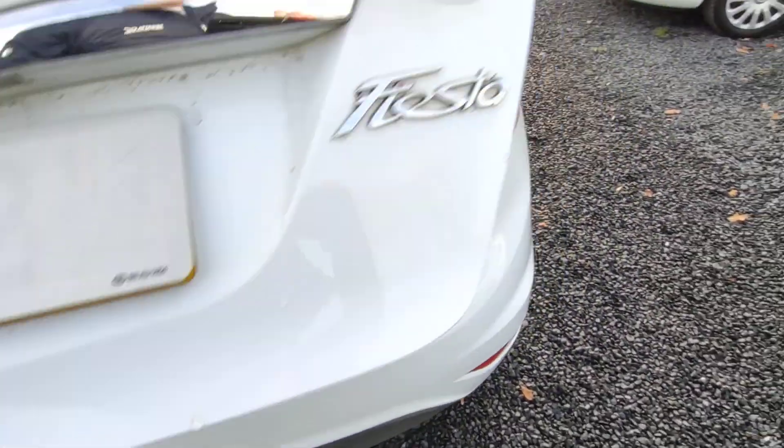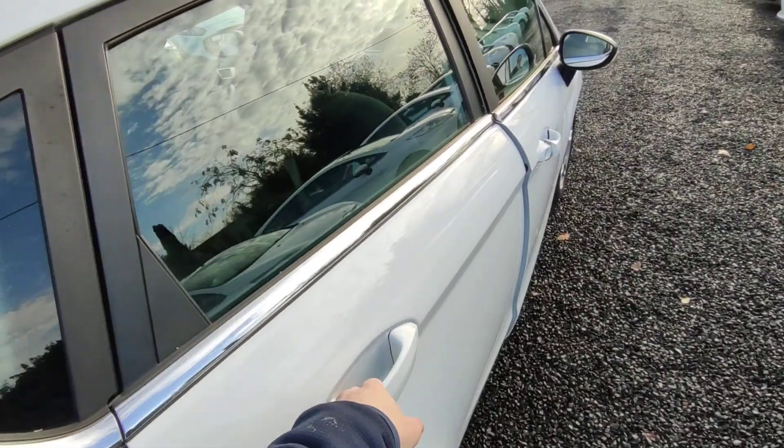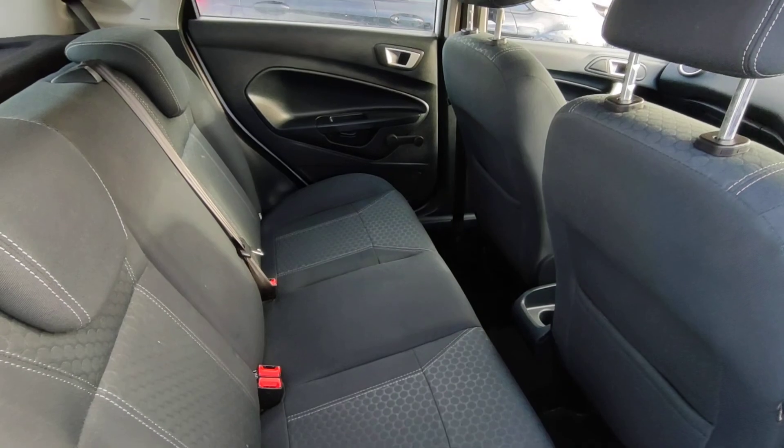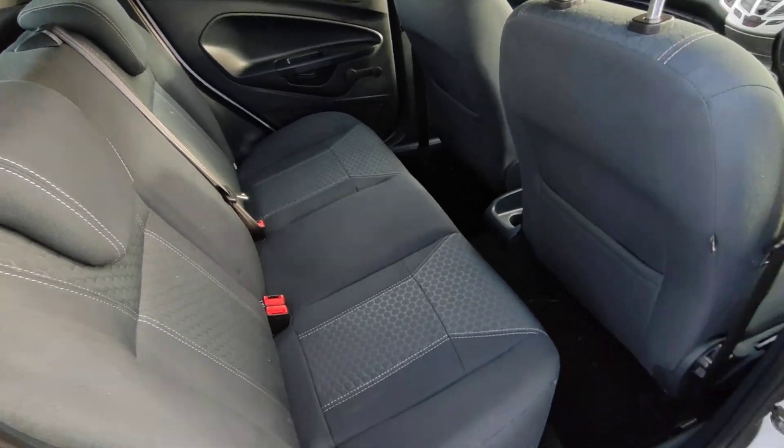Very spacious boot. Very clean. Plenty of space. Very clean. All the cars come with a full valet inside and out.